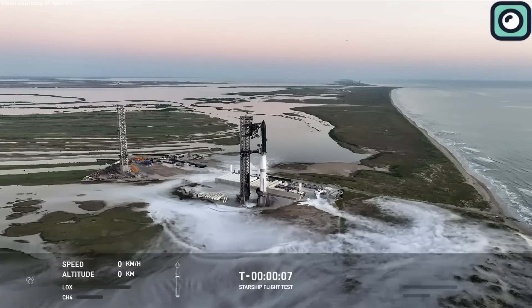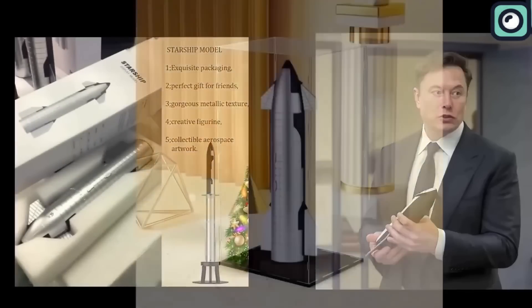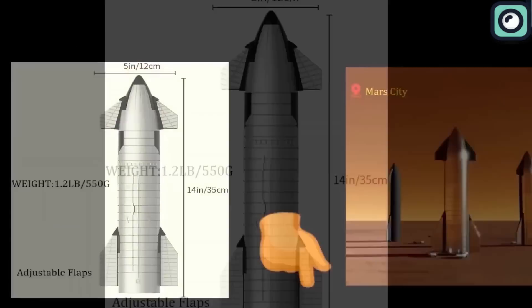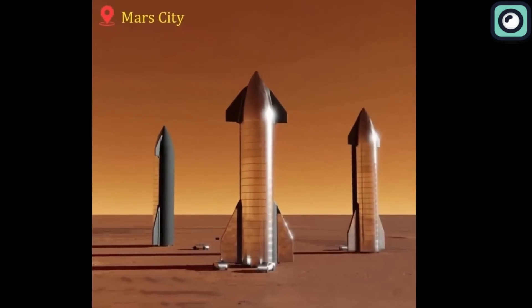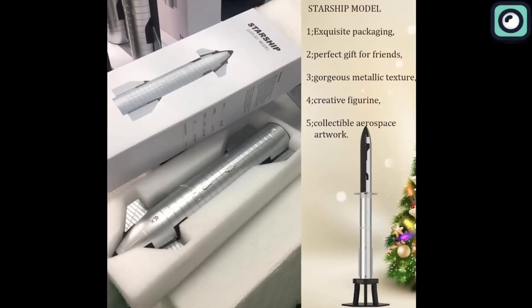For those who didn't see the Starship launch in person, you can still experience it with a realistic Starship model made just for our loyal viewers. Head to the link in the description to grab yours now and relive space history. Thanks for watching, and we hope to see you in the next video.